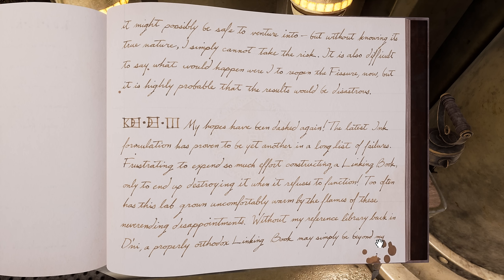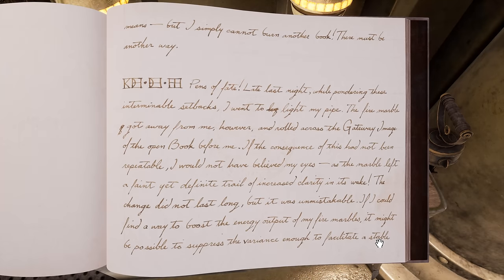82, 7, 1. "My hopes have been dashed again. The latest ink formulation has proven to be yet another in a long list of failures. Frustrating to expend so much effort constructing a linking book, only to end up destroying it when it refuses to function. Too often has this lab grown uncomfortably warm by the flames of these never-ending disappointments. Without my reference library back in D'ni, a properly orthodox linking book may simply be beyond my means, but I simply cannot burn another book. There must be another way."